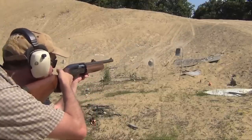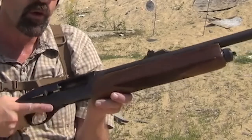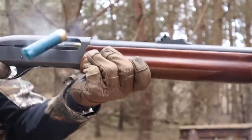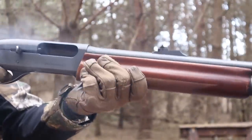The Remington 1187's versatility is a notable aspect, as it caters to a wide range of shooting applications. It is commonly used for hunting various game including waterfowl, upland game, and small game. Additionally, it is popular among clay target sports enthusiasts participating in trap, skeet, and sporting clays.